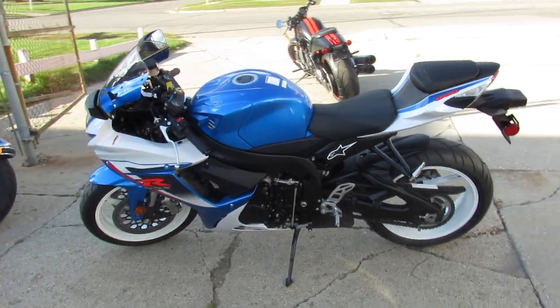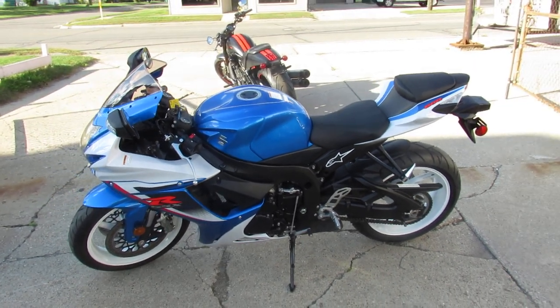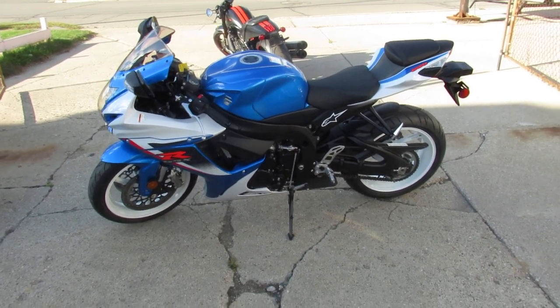We've got guaranteed financing, we've got leasing programs — give us a call today and you can ride today. It's Approval Powersports.com.